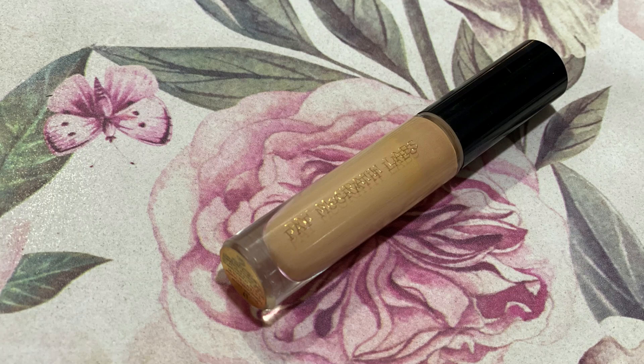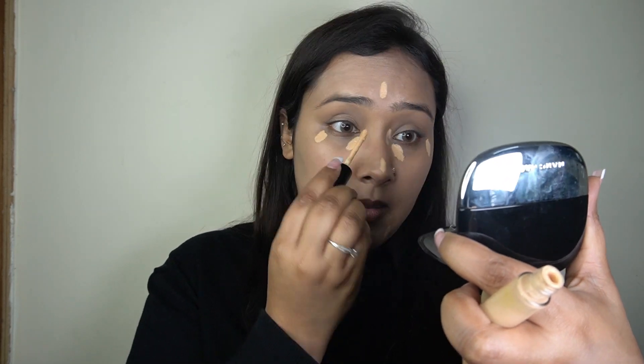The foundation has blended out nicely. For concealer, I'm taking my Pat McGrath Skin Fetish Sublime Perfection Concealer in shade L7. I'm going to use it in the usual areas — under eyes, around the eyes, and the center of the face where I need a little extra coverage.